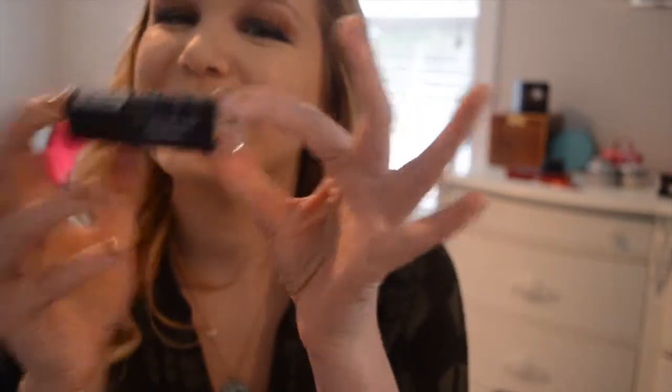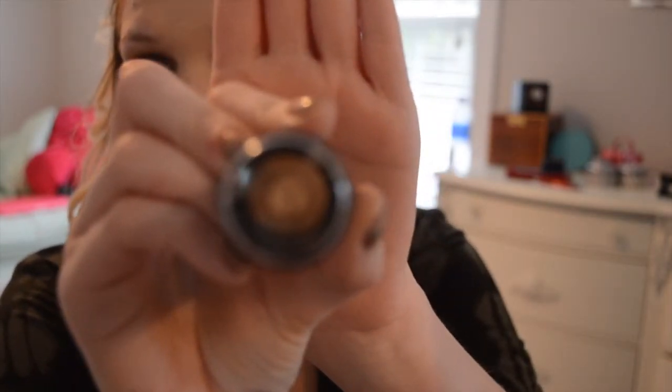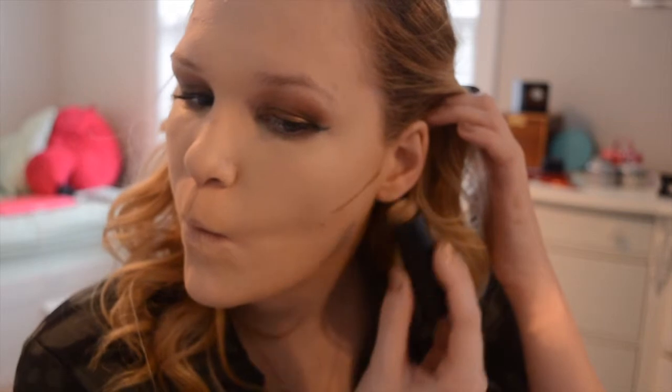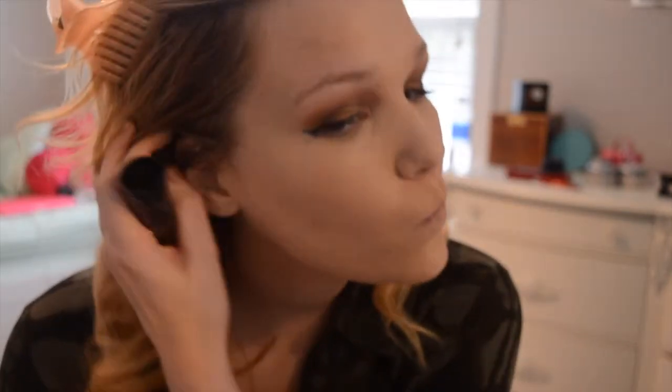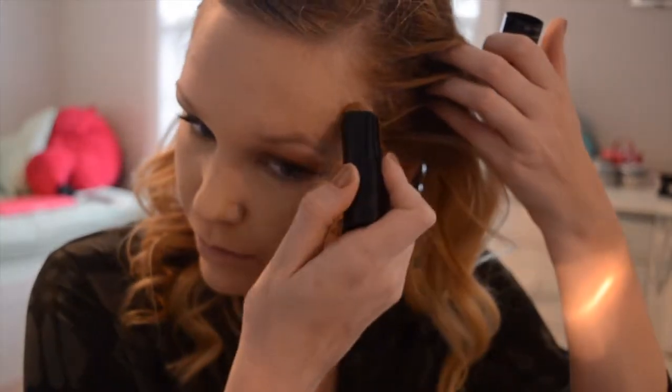And then I'm going to go in with the Maybelline Fit Me foundation stick in 3.30 — I think Caramel Toffee is the technical name for it — and this is what I use to cream contour. I think foundations and concealers, since they're meant to blend out really well, are usually the best way to go. If I don't use this, I usually use the Too Faced Born This Way foundation in my darker self-tan shade, because it makes a really natural, nice contour. Cream contours are a lot more natural than a structured powder contour.